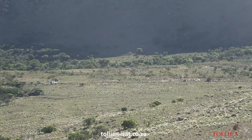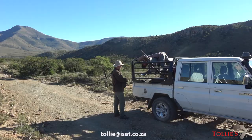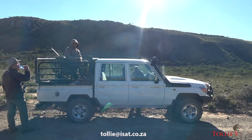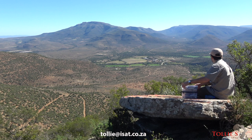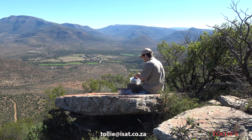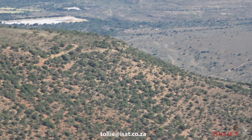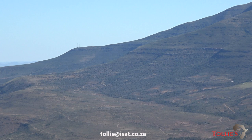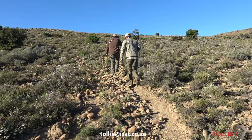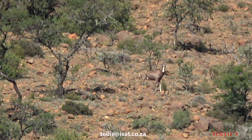And another spot. Whenever you're ready, aim for the head just above the horns. Squeeze the trigger.